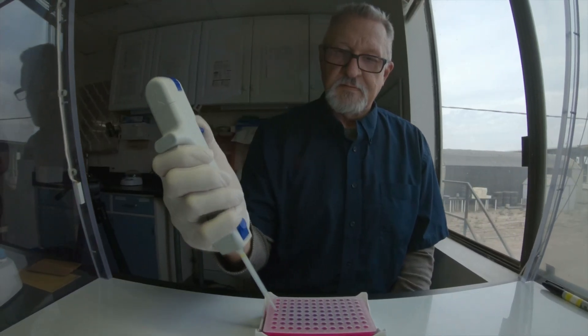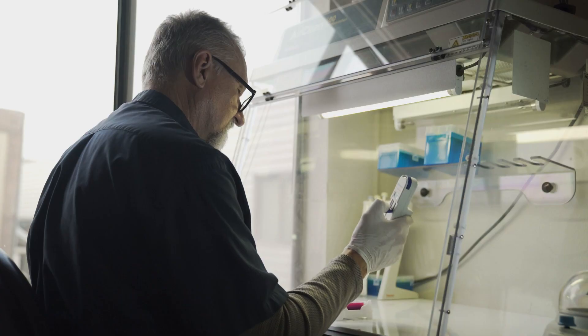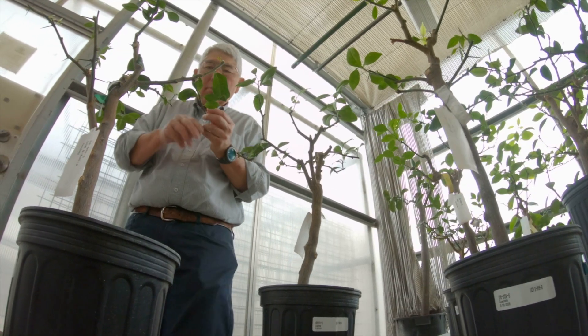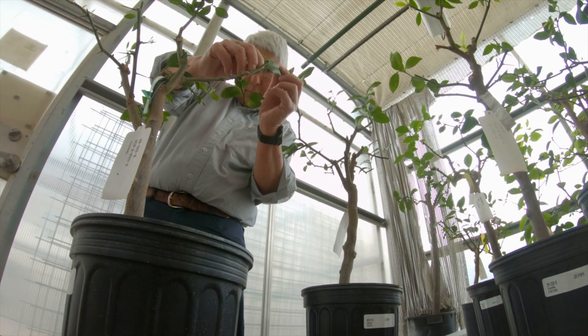When we do that, we find a high percentage of individuals that we catch are harboring the disease agent. The leafhopper doesn't really like citrus plants and it won't reproduce on citrus.